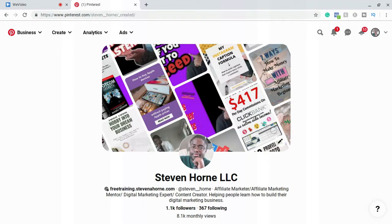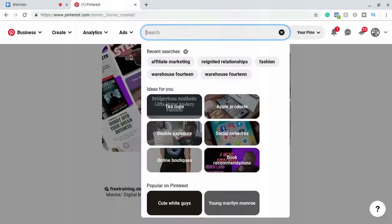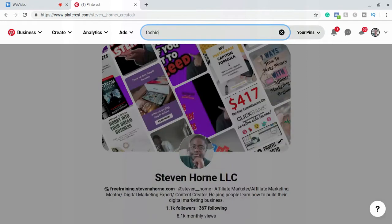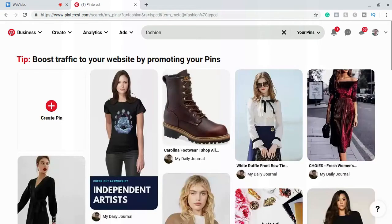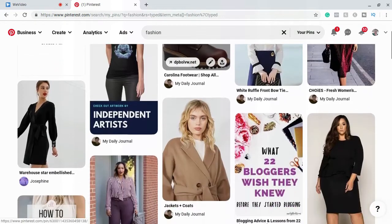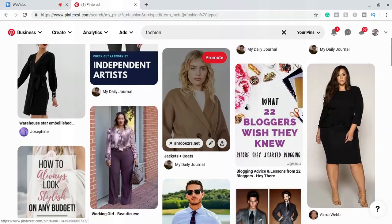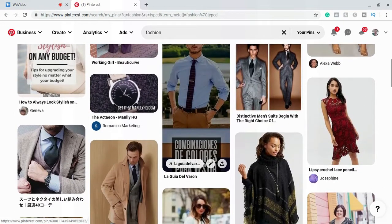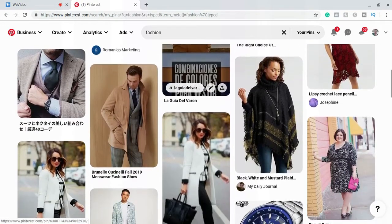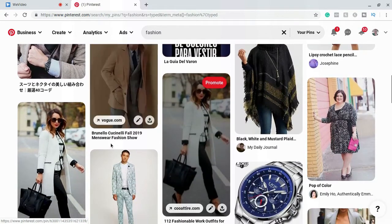This method works best in the clothing and fashion industry. We're going to come up to search and search for 'fashion.' Once you're here, you'll see a lot of different pins showcasing different styles and articles of clothing. When you get further down, you'll see that some of these pins actually do lead to a blog.